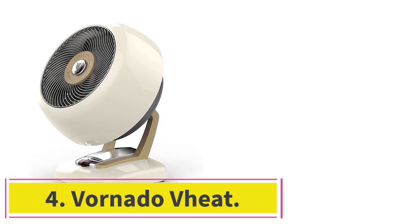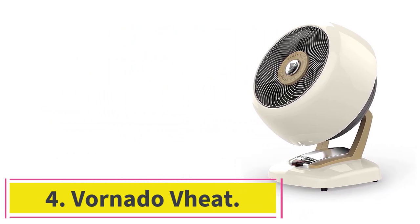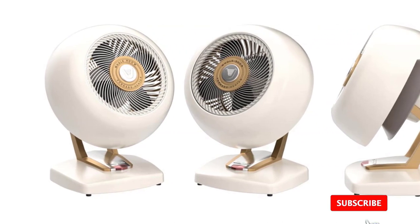Number 4: the Vornado VEAT. The Vornado VEAT vintage-style heater heats well enough and looks good doing it. With a solid metal construction and wonderfully retro knobs, it's simply the best-looking electric space heater we've found that doesn't sacrifice too much functionality.